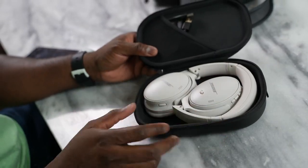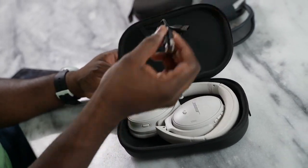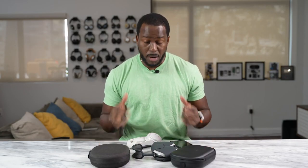It also comes with a case, which all of them have. When you compare all three together, both the Bose and the Sony have a solid carrying case that protects your device, while Apple of course has the purse — whatever you want to call it. Now when it comes to functionality, here are some of the different points for all of these headphones and where the Bose actually stand.